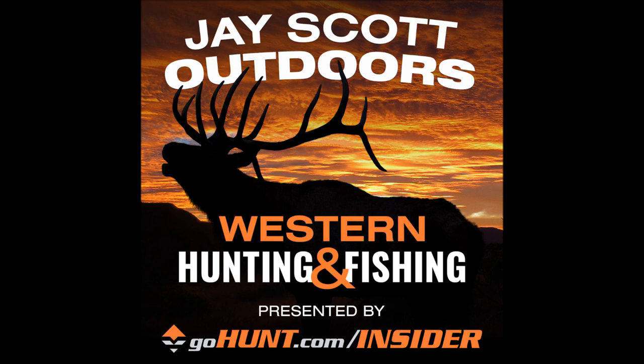Brendan is known around the world as one of the best sheep hunters and sheep guides. He and his partner have guided some of the highest-scoring bighorn sheep in the world — two of the top five largest rams ever taken in Montana, including the largest auction ram in U.S. history. Brendan has hunted desert, stone, Dall, and bighorn sheep across the range from Mexico to Alaska.